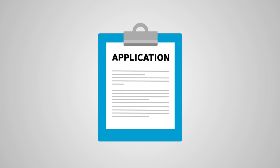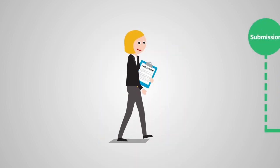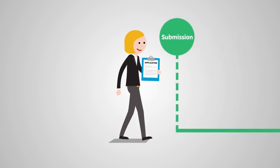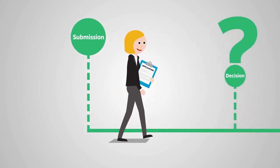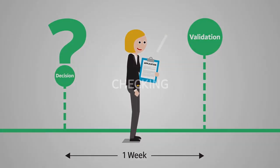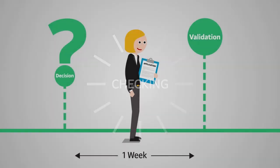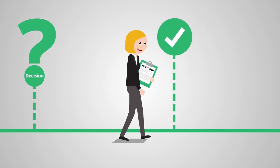Once we have your application, you will be assigned a planning case officer to look after your case. They will be responsible for taking your application through the process from submission to decision. Within one week we will validate your application, which means checking that you have provided all the information needed. If we can't validate it, we will let you know what you have to do. This activates your application and you pay at this point.